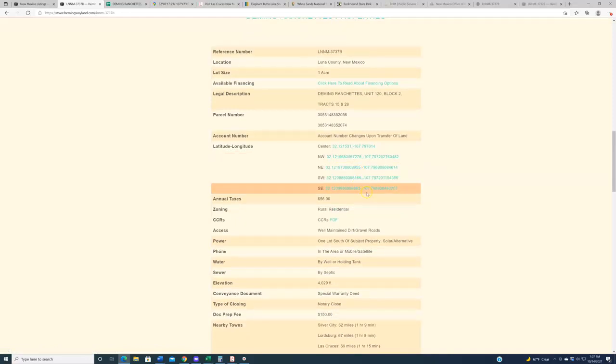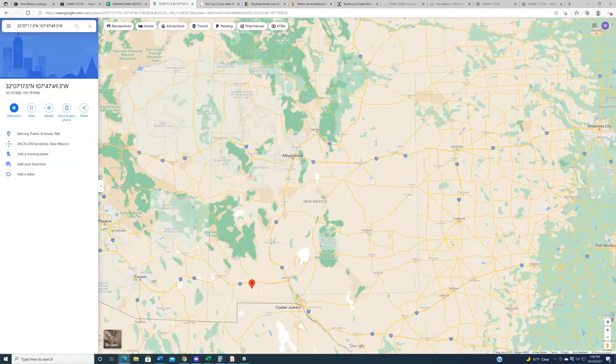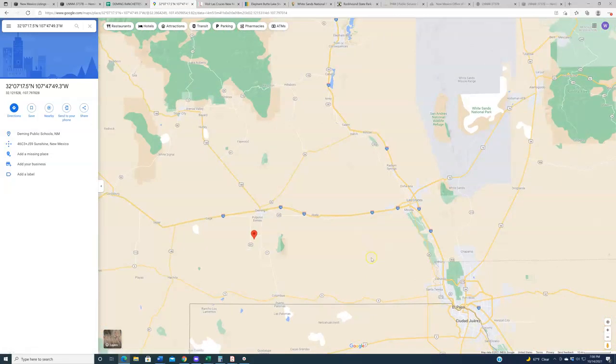Down here on each of the listing pages, as well as the aforementioned spreadsheet, we have GPS coordinates. Click any one of them and the properties will appear on Google Maps. We're talking about the Deming Ranchettes subdivision in Luna County, New Mexico — this is in the southern portion of the state. Luna County is a square-shaped county that sits right down here, with Mexico on its southern border. We get a lot of calls asking how far these properties are from Albuquerque. These properties are nowhere close to Albuquerque — Albuquerque is about three and a half hours north.